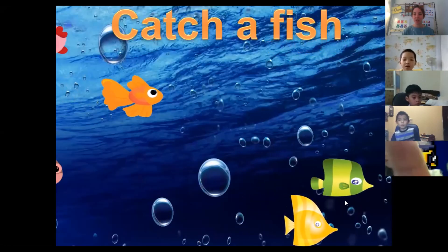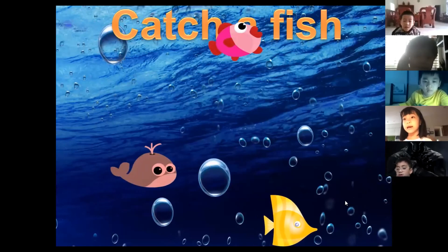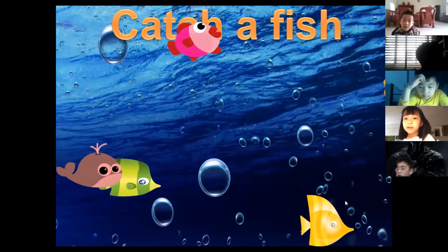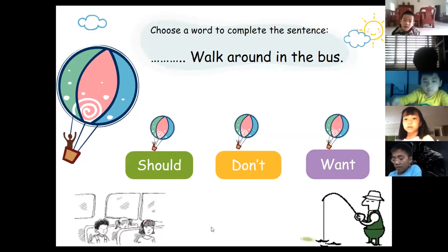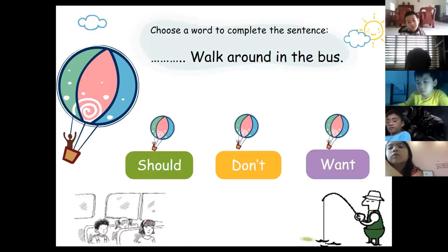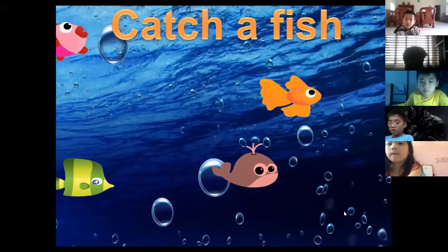Susie chooses the yellow fish. Her answer is: 'Don't walk around in the bus.' It means don't get up out of your seat and walk around. Good job, Susie, well done.